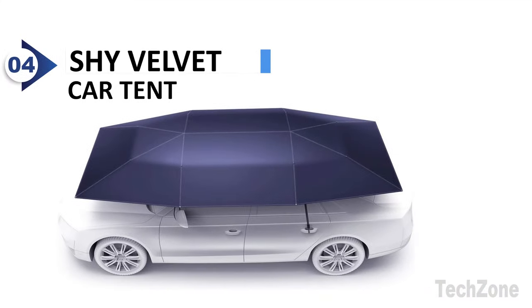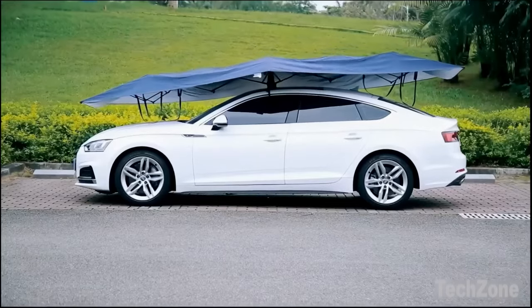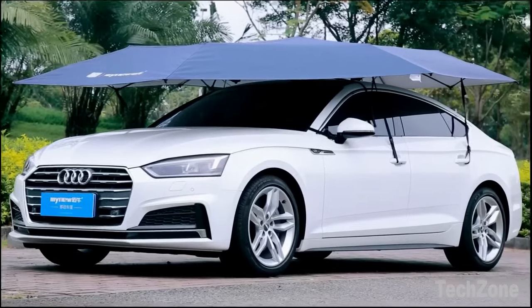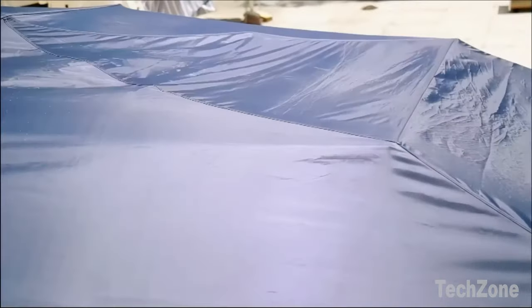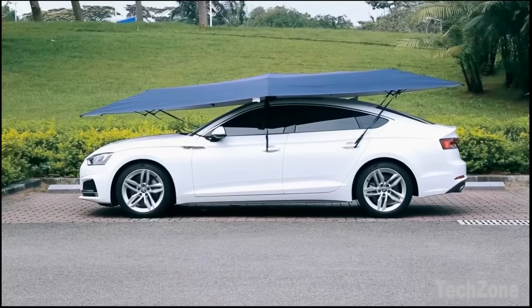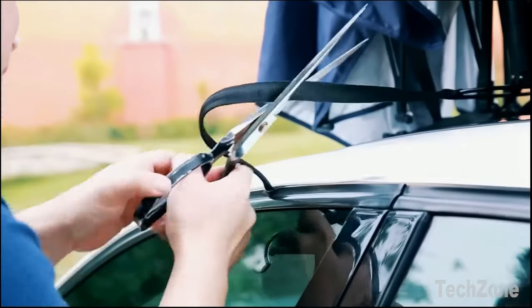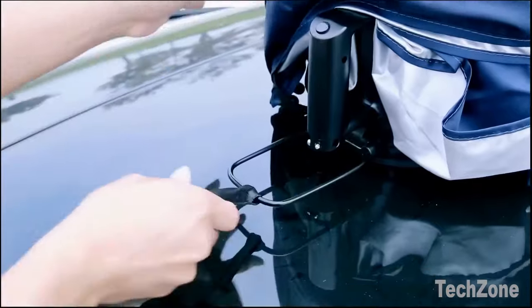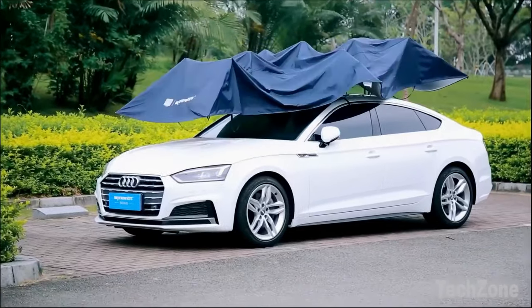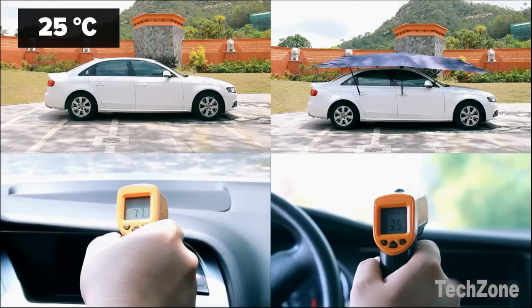Number 4: Shy Velvet Car Tent. With its silver-coated material, this car tent effectively reduces the interior temperature, keeping it at a comfortable level even on hot summer days. In the winter, its 100% waterproof polyester material protects your car from snow and frost, ensuring its longevity. The Shy Velvet Car Tent also shields your car from acid rain, bird droppings, dust, and leaves during the spring and autumn seasons.